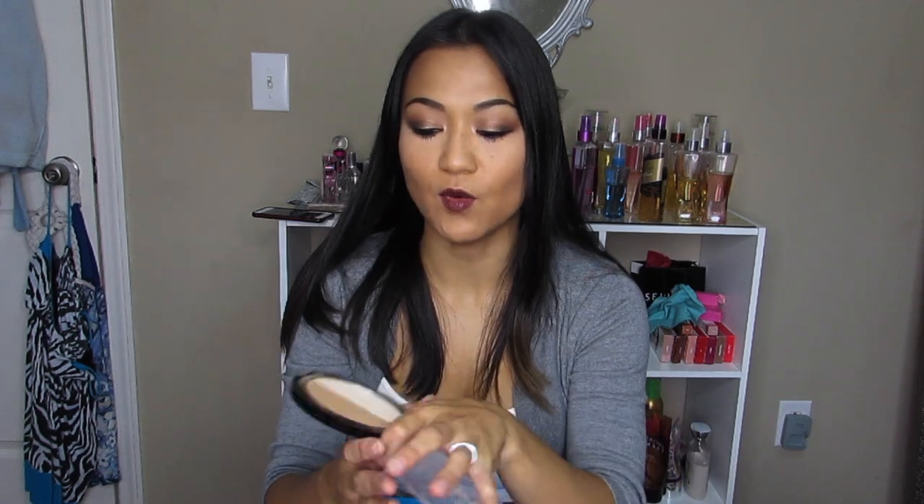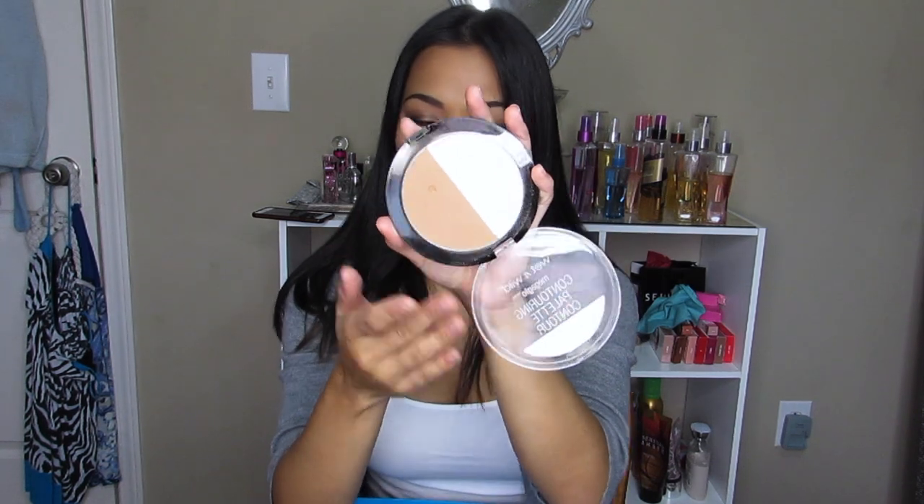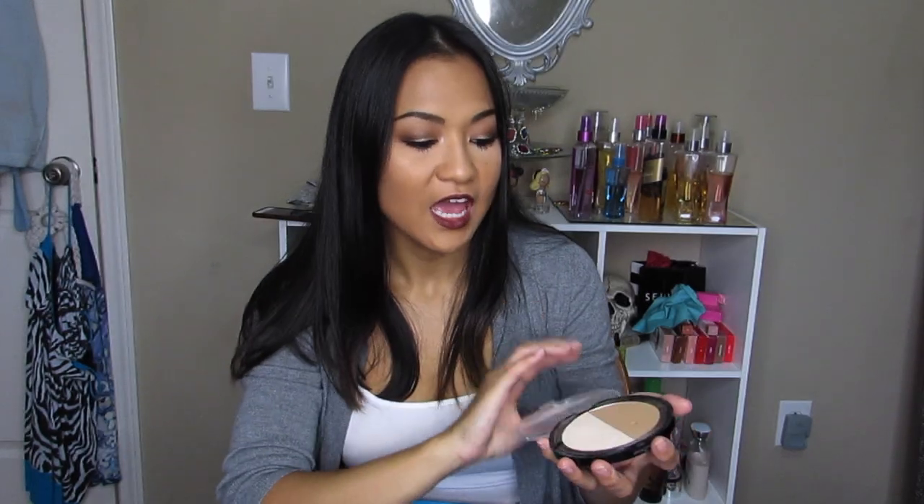I've been using the Wet n Wild Mega Glow Contouring Palette. I wouldn't say it's a staple piece — it would definitely not replace my Kat Von D one — however it is a great drugstore alternative. This powder is a little chalky, so I wouldn't use it to set my under eye; I use a loose powder first and then this on top, and it works beautifully. The bronze is really really pretty — it doesn't have an orange tint, it has the perfect amount of ash in it. It's great for traveling; I took it to Florida because I didn't want to pack my Kat Von D one.